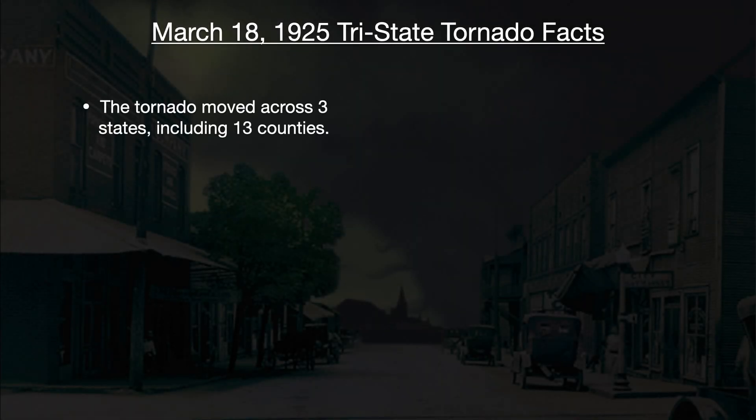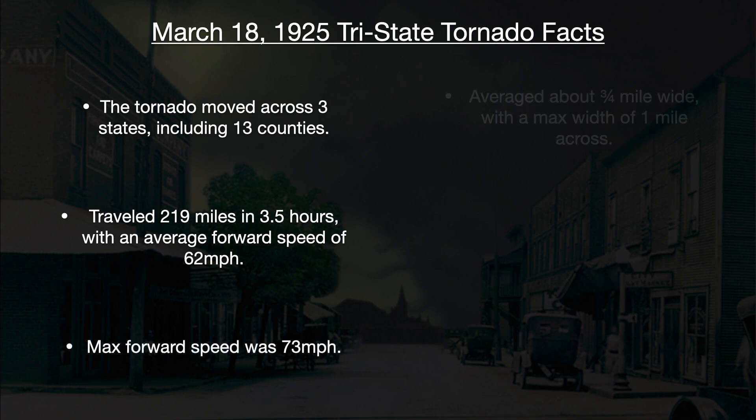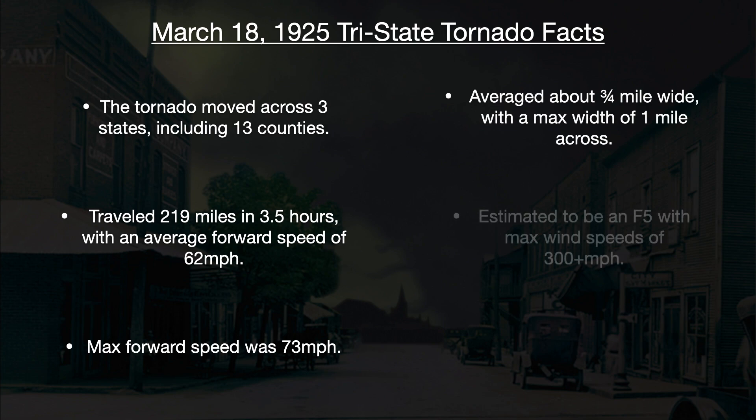This was a very big and devastating event and there are quite a few highlights to go over. The tornado moved across three states including 13 counties. It traveled 219 miles in three and a half hours with an average forward speed of 62 miles an hour. The maximum forward speed was 73 miles per hour. The tornado averaged about three-quarters of a mile wide with a maximum width of one mile across. It was estimated to be an F5 rating with maximum wind speeds of over 300 miles an hour.